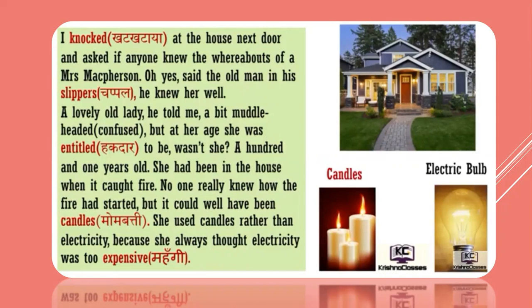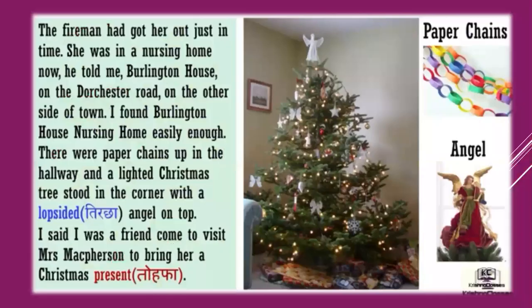'He knew her well. A lovely old lady,' he told me, 'a bit muddle-headed — muddle-headed means a little bit confused — but at her age she was entitled to be, wasn't she? A hundred and one years old.' So Connie was a hundred and one years old. She had been in the house when it caught fire. No one really knew how the fire had started, but it could well have been candles — she used candles rather than electricity because she always thought electricity was too expensive. The fireman had got her out just in time. She was in a nursing home now, he told me — Burlington House on the Dorchester Road on the other side of town. I found Burlington House nursing home easily enough. There were paper chains up in the hallway and a lighted Christmas tree stood in the corner.